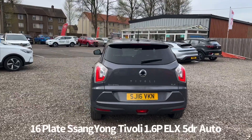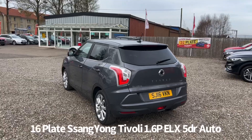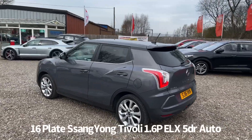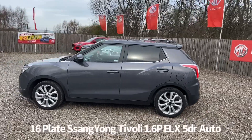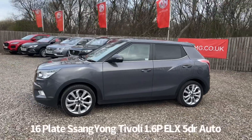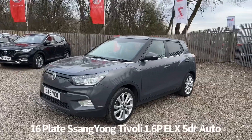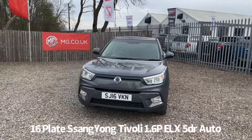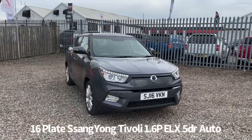Top of the range Tivoli at the time, the ELX spec is a great specification which includes alloy wheels, keyless entry with push button start, rear privacy glass, front and rear parking sensors, rear parking camera, front and rear electric windows, electrically operated heated and power folding door mirrors, front fog lights, front and rear LED daytime running lights, along with automatic headlights and rain sensing front wipers.